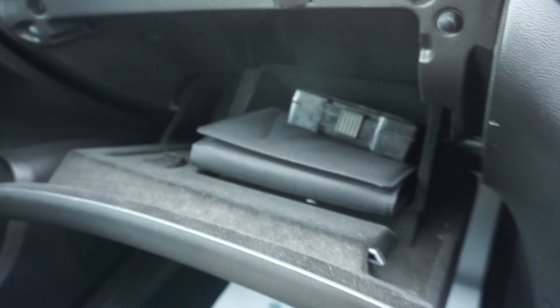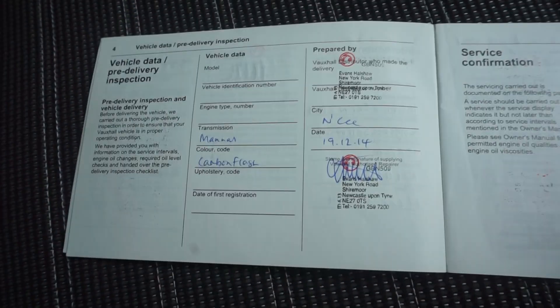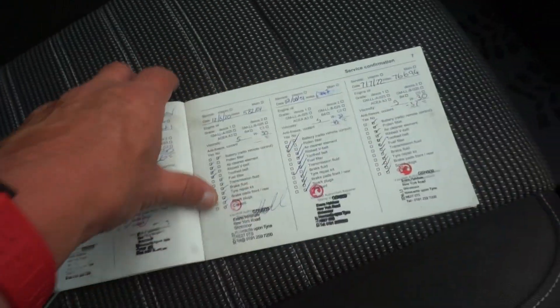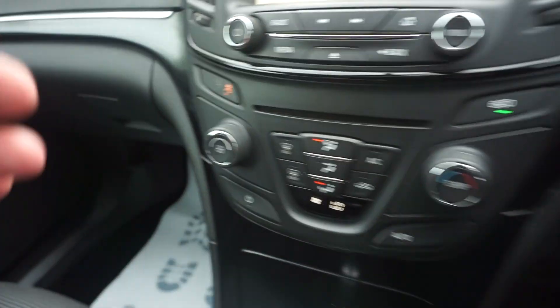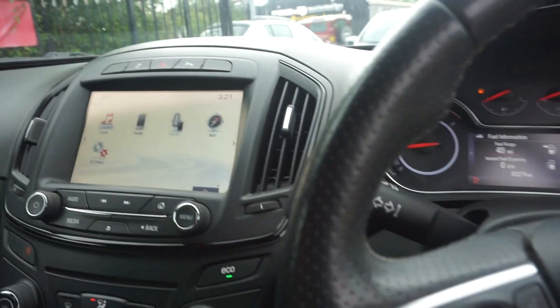Inside here we've got all the handbooks, the locking wheel nut bolt, and the service history is really good. You've got your PDI stamp and your first service stamp, and then six more service stamps — eight main dealer service stamps in total, which is great history. You don't usually get main dealer stamps all the way through its life.